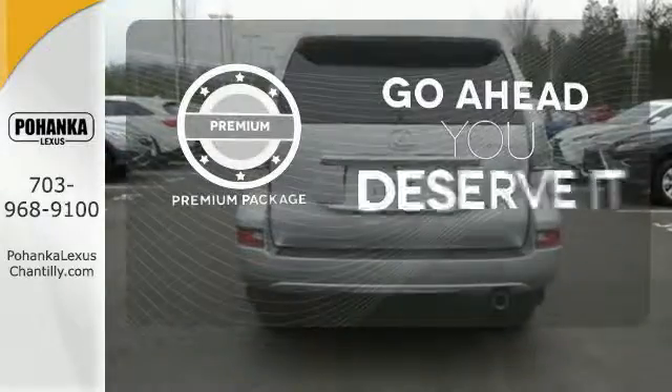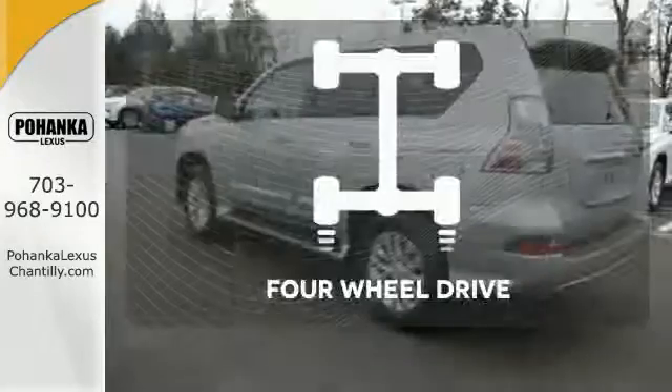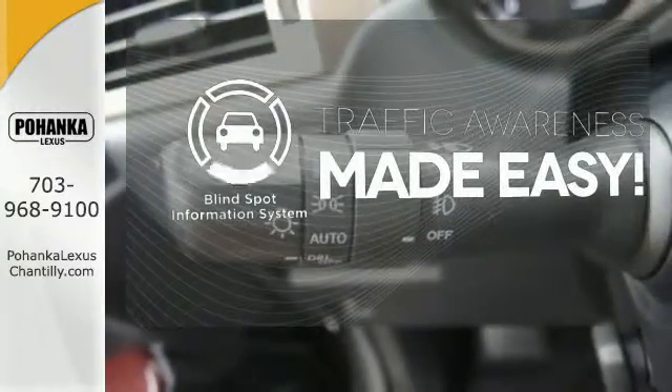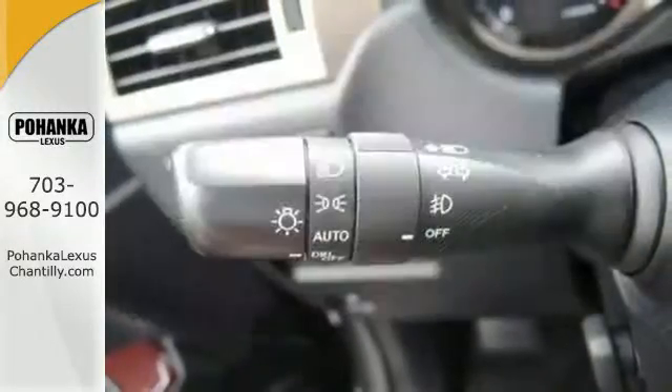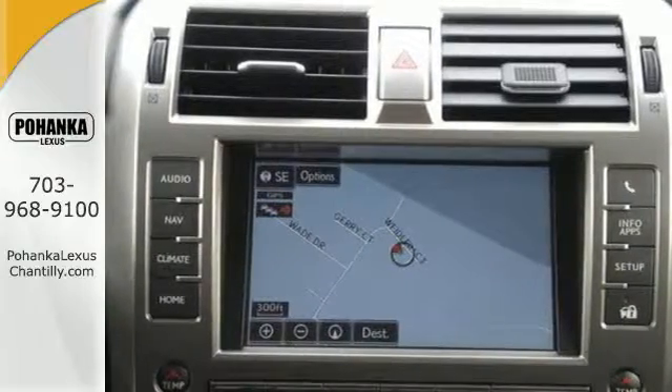For those who enjoy the finer things, the premium package is included for you. Four-wheel drive provides extra traction when you need it. The blind spot indicator helps you maneuver through traffic. Driving on backed-up expressways will be as much fun as back roads in this GX460.